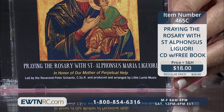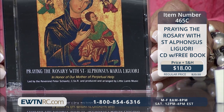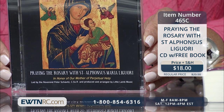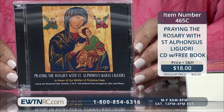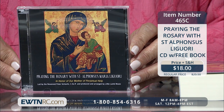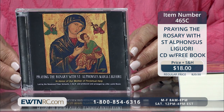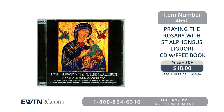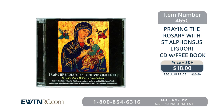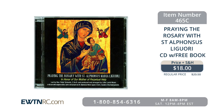We have this great CD — it's Praying the Rosary with St. Alphonsus Liguori. It's a two-set CD with original music, lyrics, and meditations by St. Alphonsus. His words and hymns are performed and sung by internationally renowned musicians that you can hear right now: 'Virgin Most Powerful, Mystical Rose, Gate of Heaven, pray for us, Queen of Angels.'